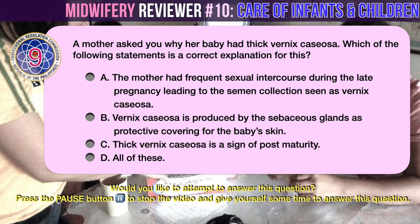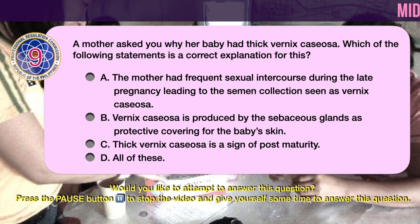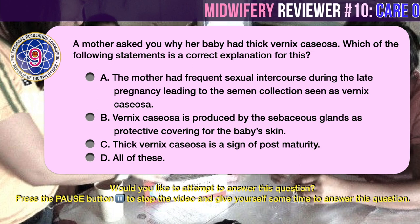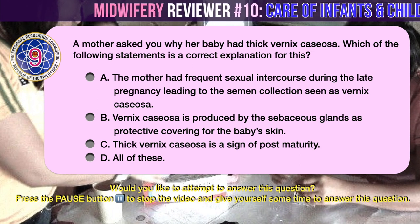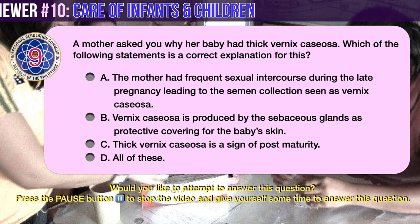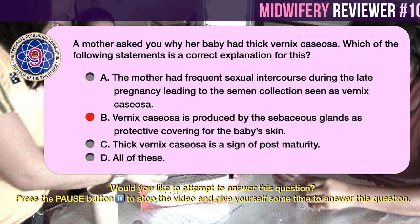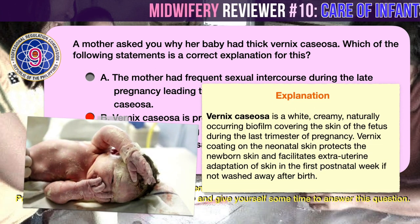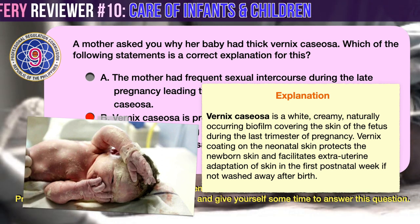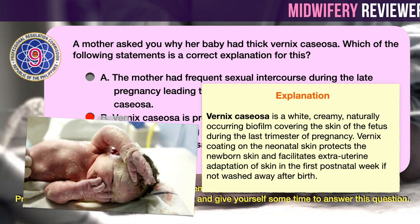Question number 9. A mother asked you why her baby had thick vernix caseosa. Which of the following statements is a correct explanation for this? A. The mother had frequent sexual intercourse during late pregnancy leading to semen collection seen as vernix caseosa. B. Vernix caseosa is produced by the sebaceous glands as a protective covering for the baby's skin. C. Thick vernix caseosa is a sign of post-maturity. D. All of these. The correct answer is B: vernix caseosa is produced by the sebaceous glands as a protective covering for the baby's skin. Vernix caseosa is a white, creamy, naturally occurring biofilm covering the skin of a fetus during the last trimester of pregnancy. Vernix coating on the neonatal skin protects the newborn skin and facilitates extra-uterine adaptation of skin in the first postnatal week if not washed away after birth.